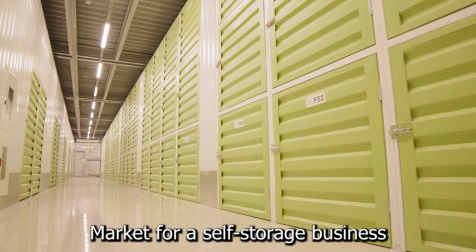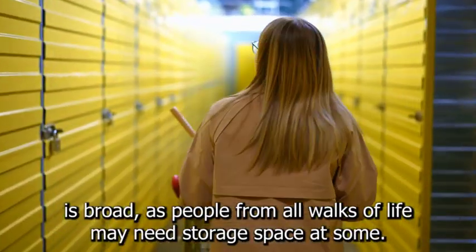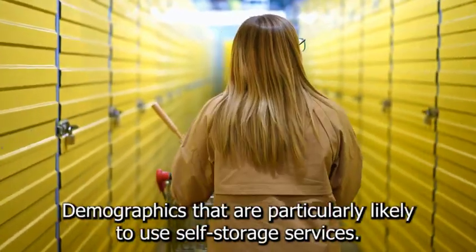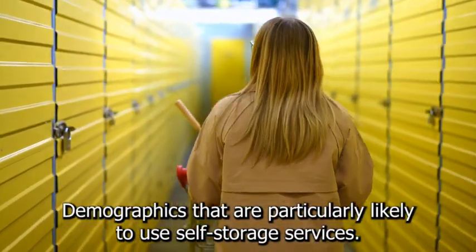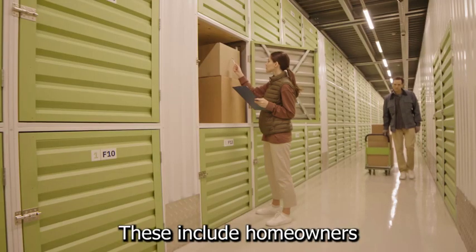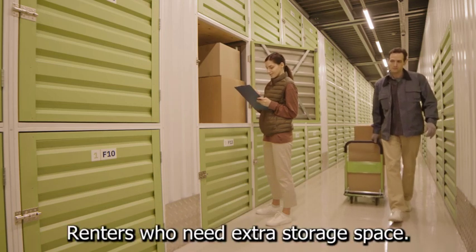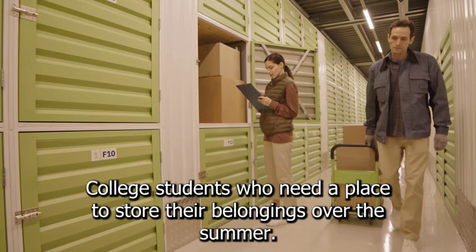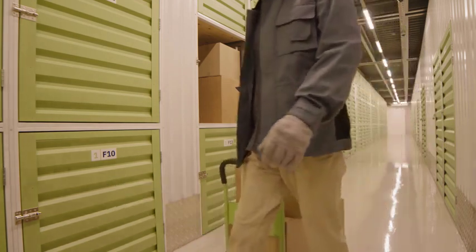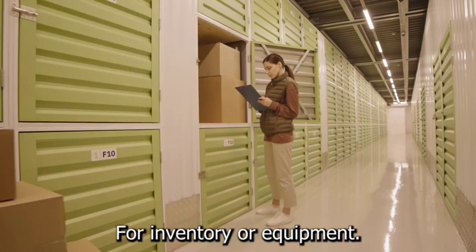The target market for a self-storage business is broad, as people from all walks of life may need storage space at some point. However, there are a few key demographics that are particularly likely to use self-storage services. These include homeowners who are downsizing or moving to a smaller home, renters who need extra storage space, college students who need a place to store their belongings over the summer, and small business owners who need additional space for inventory or equipment.